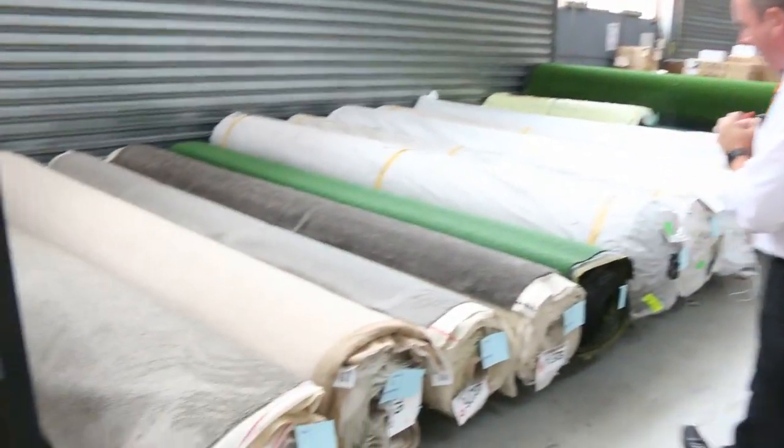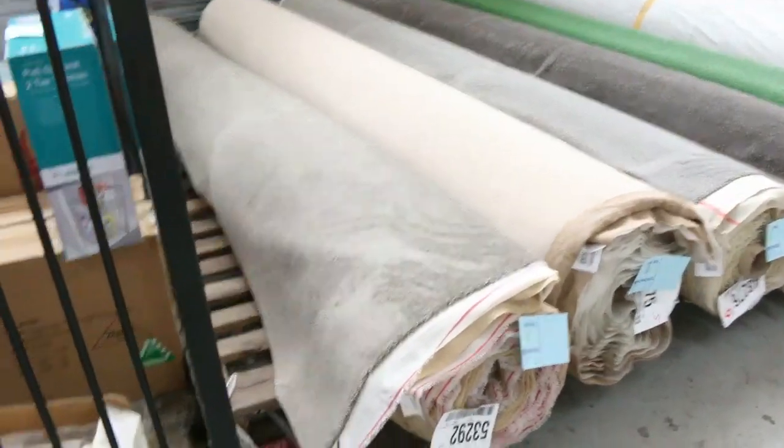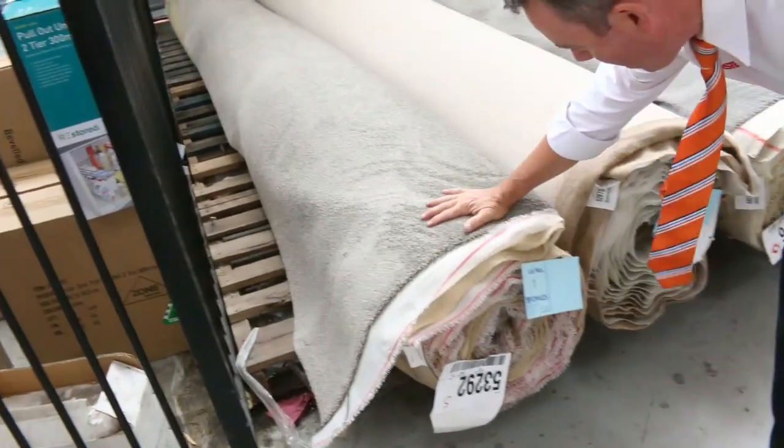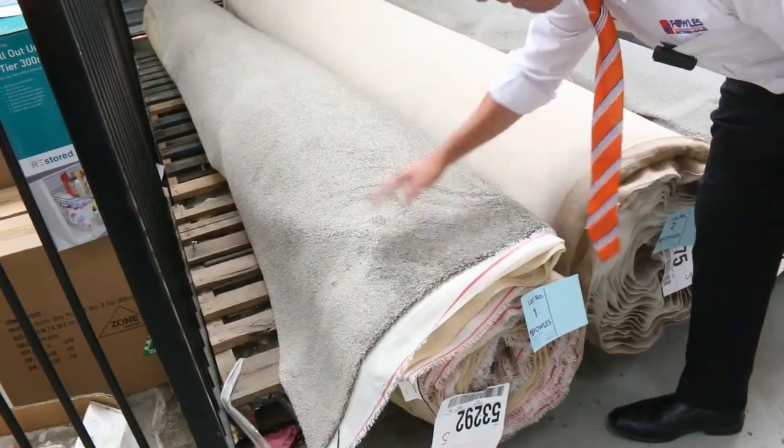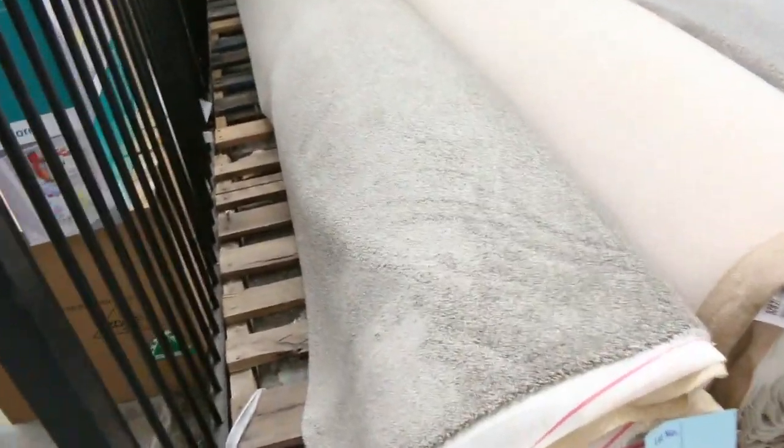Let's start off with the first few lots. We've got some cracking carpets to start off here. Lot number one is a really good one to start — it's a solution dyed nylon twist pile, a 15 metre roll. Have a look at the colour. That's a beautiful quality carpet. It'll probably sell for around about 30 to 40 dollars a metre.